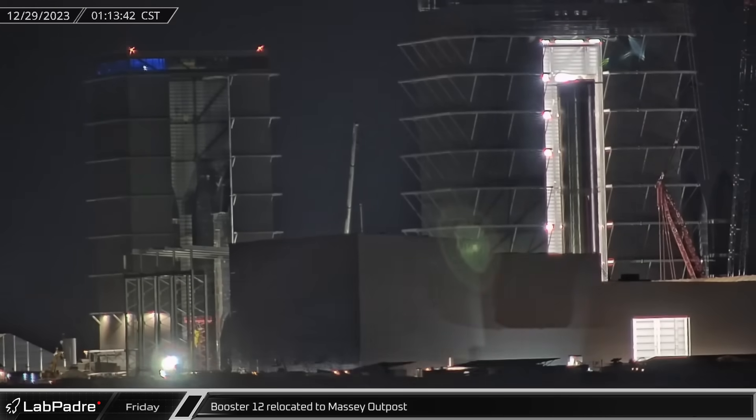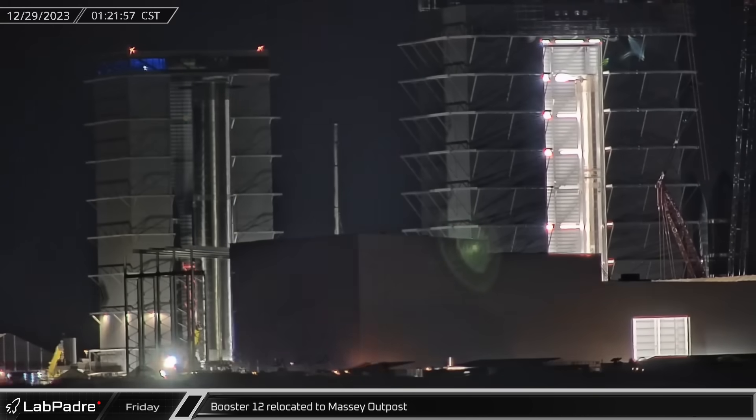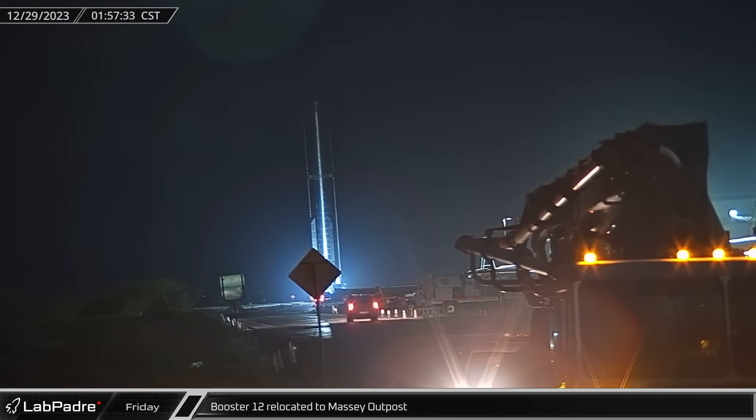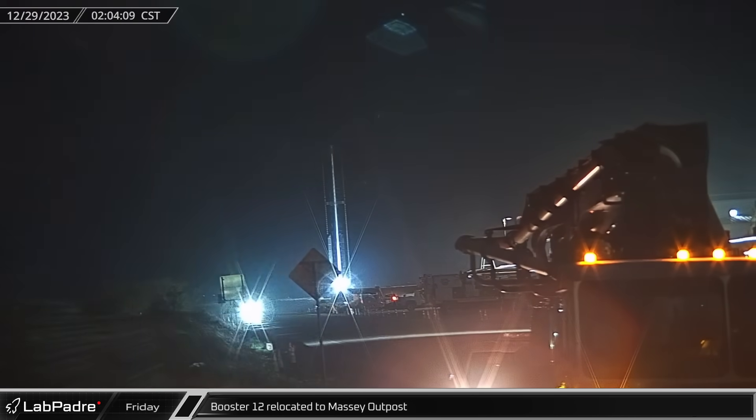Starting off this week, shortly after midnight Friday morning, Booster 12 was rolled out of Mega Bay 1 and onto Highway 4. The Super Heavy then made its way to the Massey Outpost for its initial rounds of cryogenic proof testing and puck shucking.